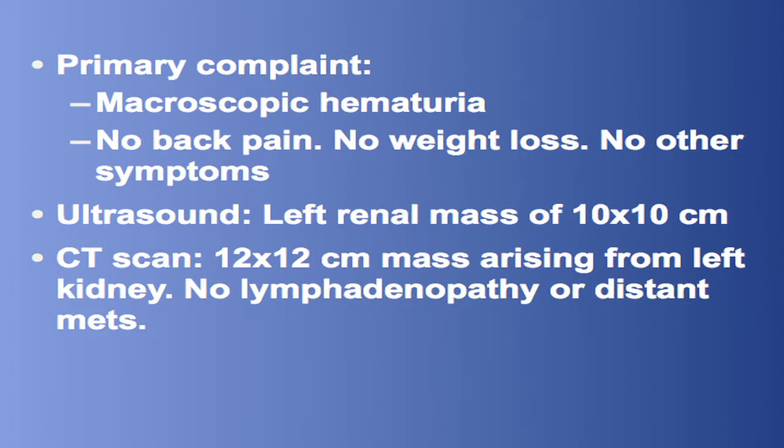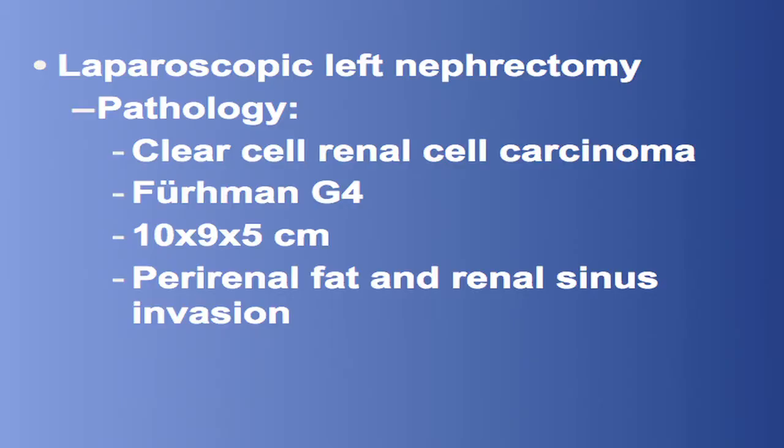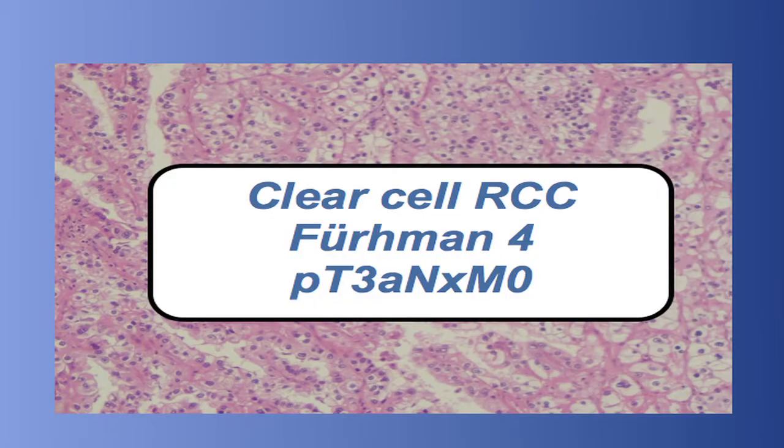Initial imaging revealed a left renal mass with no lymphadenopathy and no distant metastases. A laparoscopic left nephrectomy was performed and the pathology reported a clear cell renal cell carcinoma Fuhrman IV of 10 x 9 x 5 cm with perirenal fat and renal sinus invasion. So we had a clear cell renal cell carcinoma Fuhrman IV PT3A.